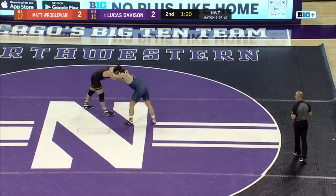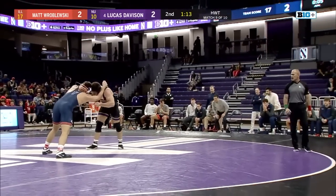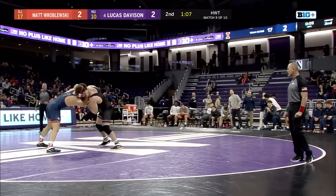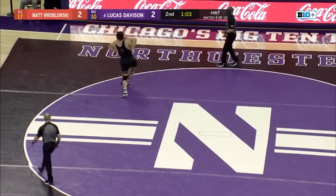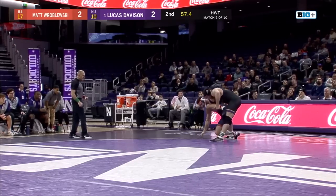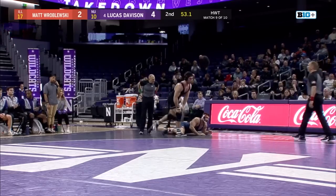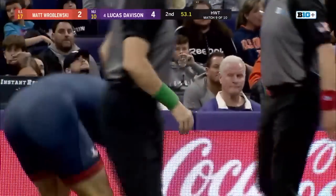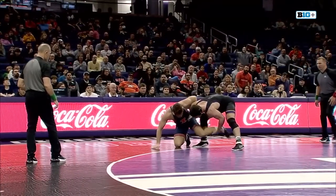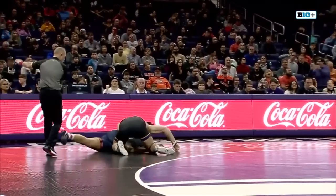That was a heavy over-tie snap from Lucas Davison to clear that collar tie from Roblofsky — just staying really aggressive with these big snaps. That's a lot of power on display from Davison. Now Davison with some hand fighting of his own, trying to go for a mat return. Solid defense from Roblofsky, however Davison gets the two points. It's 4-2, Lucas Davison at Northwestern, with 53 seconds remaining.